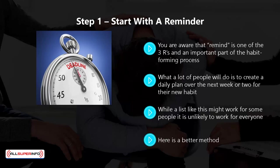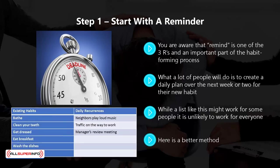Here is a better method. Take a piece of paper and divide it into two columns. In the top left, write the heading 'Existing Habits,' and in the top right, 'Daily Occurrences.' In the left column, write all the things you always do each day. In the right column, write things that happen in your life each day that you don't have control of. For example: existing habits — bathe, clean your teeth, get dressed, eat breakfast, wash the dishes, make dinner. Daily occurrences — neighbors play loud music, traffic on the way to work, manager's review meeting. To create a strong reminder, associate it with an item on the list that you are in control of.